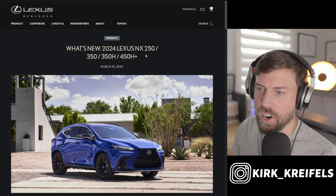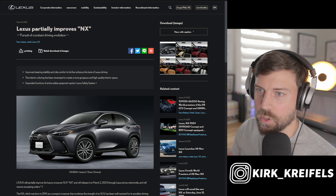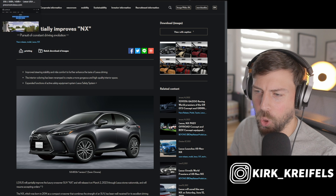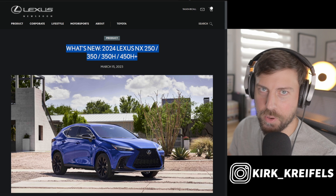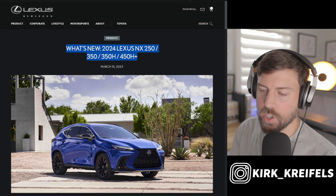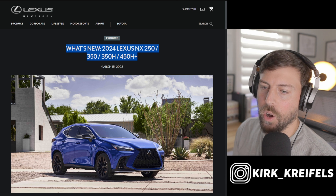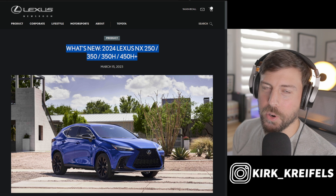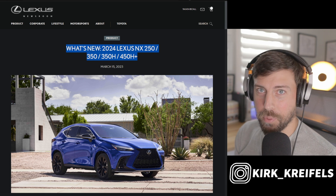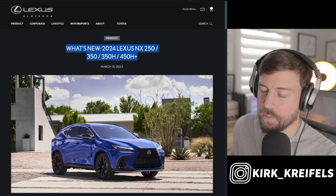We're going to start at the Lexus newsroom in North America, but we're going to go over to the Japanese newsroom because they have more information — strangely, because it's a global model. They used to all be produced out of Japan, imported into America, but with this generation they started producing them all in their plants north of the border in Canada. The only way you can get the plug-in hybrid is still imported from Japan.